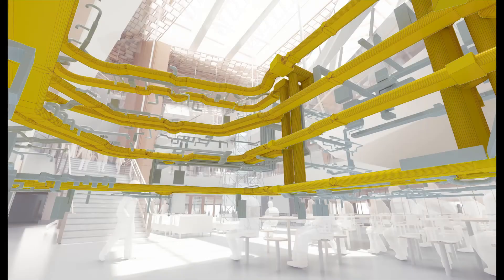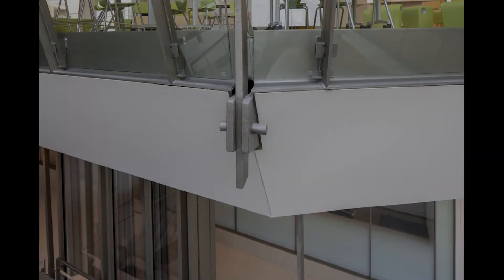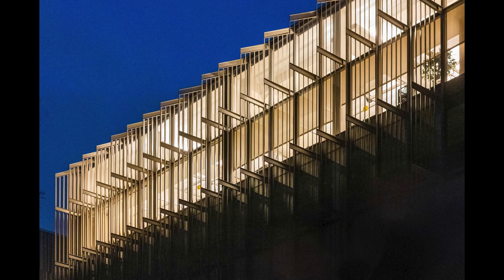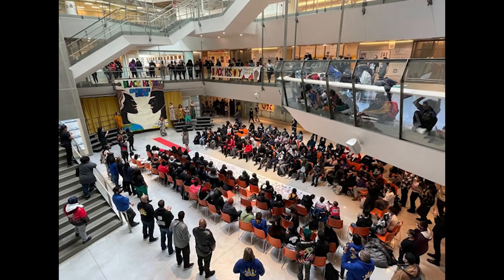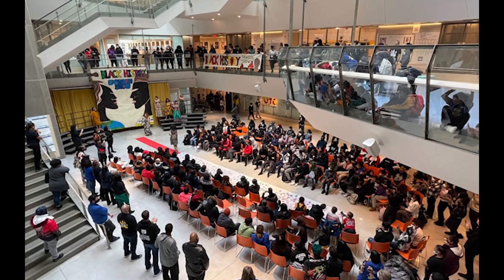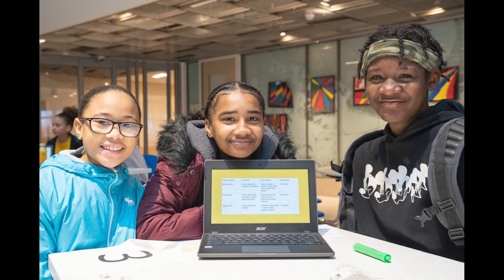Finally, the building is a kind of teacher in its own right, displaying its technology, its structure, its air distribution, its mechanicals, and importantly its craft in ways that will prompt student questions and speculation — all orchestrated and watched in an ever-changing symphony of nature's light. This is truly a new kind of school, as different from a traditional school as a library is from a courthouse, a neighborhood school for the future, built for the students and aspiring communities of today.